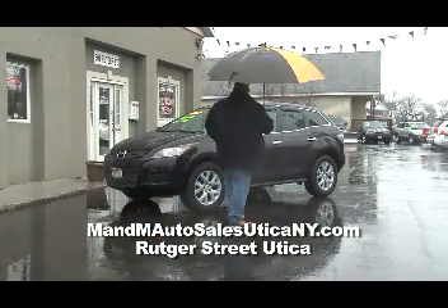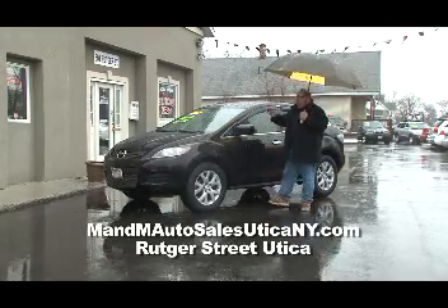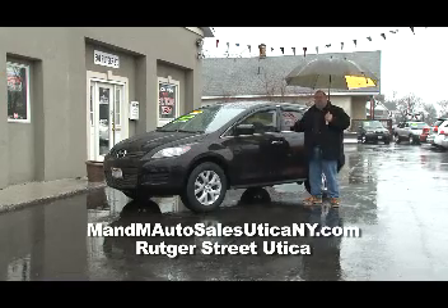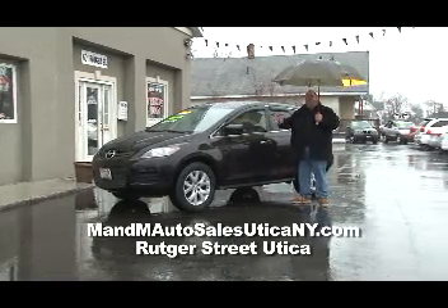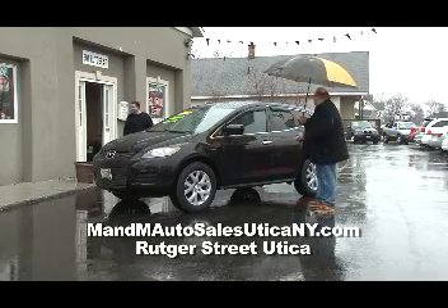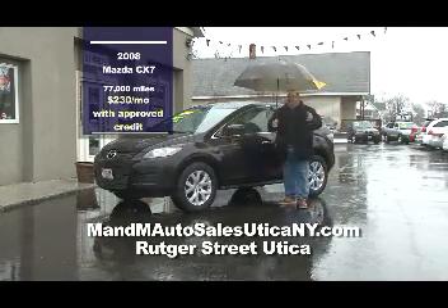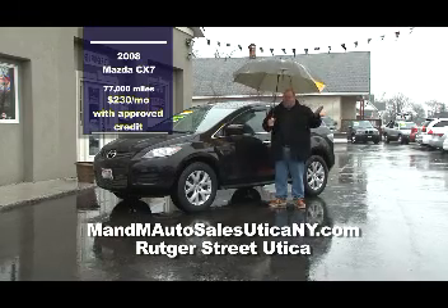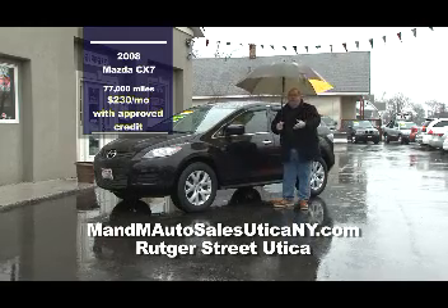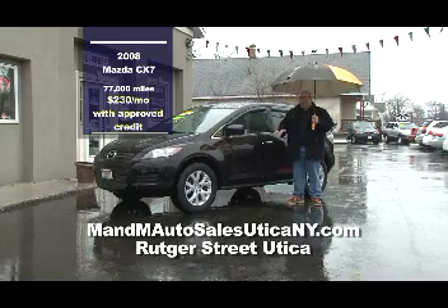Last on the lot at M&M Auto Sales is this 2008 Mazda CX-7, all-wheel drive, 77,000 miles, priced at $230 a month with approved credit. Inside you have steering wheel controls and an auto stick shift — you can take manual control shifting from first to second gear. M&M Auto Sales on historic Rucker Street in East Utica — they have everything. They finance everyone, whether you have good, bad, or poor credit. Come on down, they'll get you into a car and you'll drive off the lot today.